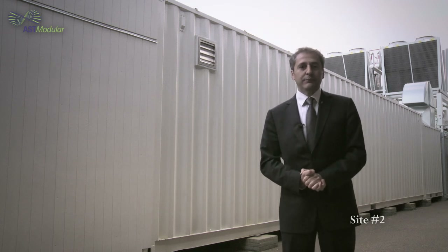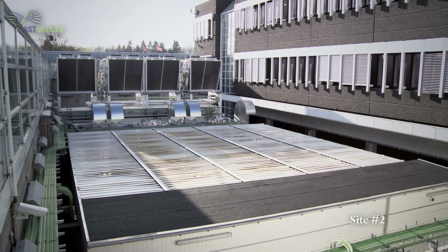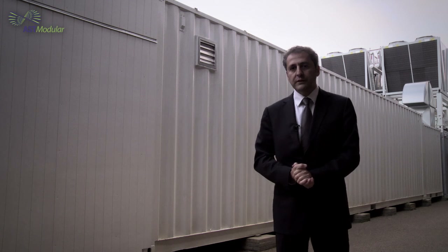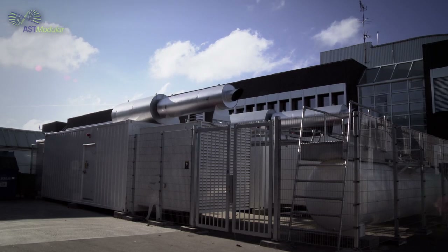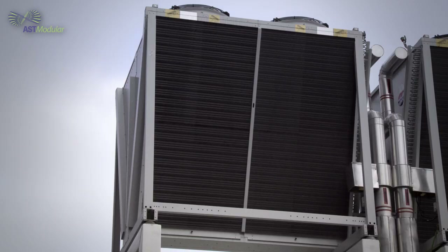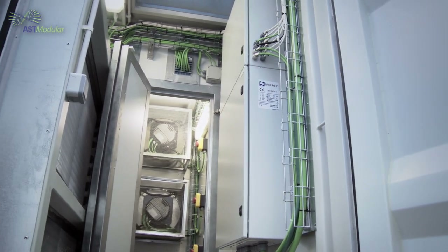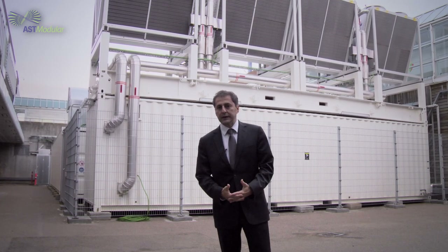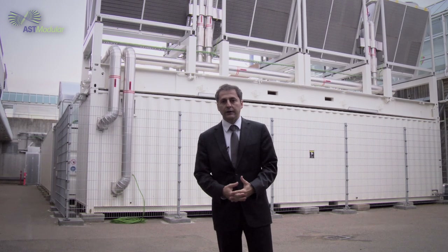Here we are at another IBM modular data center site, also in Denmark. This one is composed of five ISO 40-foot containers, providing hosting space for up to 70 racks with a total capacity of about half a megawatt of IT power. All operation is under a Tier 3 configuration, including a dedicated power container, two fully redundant gen sets, and a dedicated chiller container with dry coolers on top. The IT containers are cooled by natural free cooling technology in redundant configuration. This data center has been placed in a car parking location, which helped enormously to speed up deployment and cut down the cost of the land, since no dedicated building had to be found or erected.